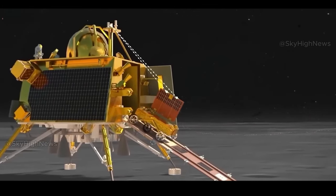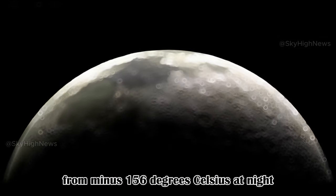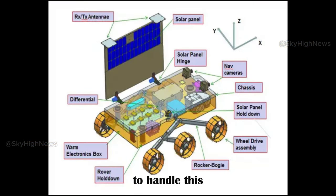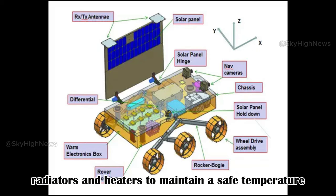Regarding extreme temperatures: lunar temperatures can swing drastically from minus 156 degrees Celsius at night to plus 121 degrees Celsius during the day. To handle this, the rover has a thermal control system with insulation, radiators, and heaters to maintain a safe temperature.